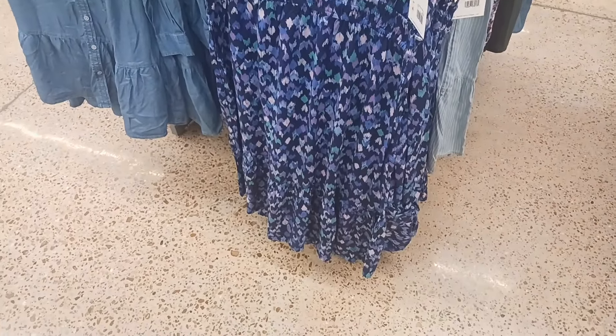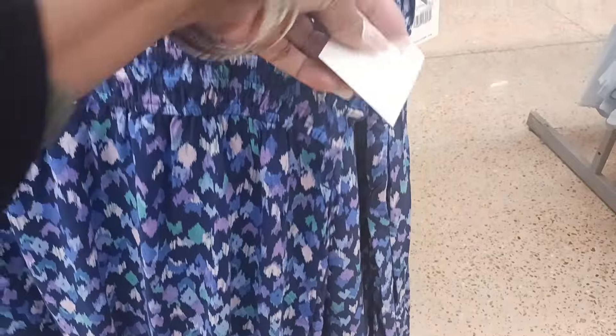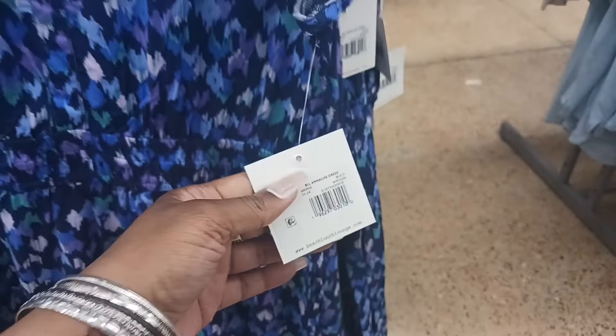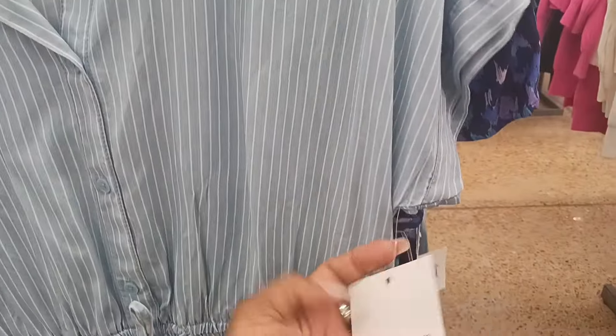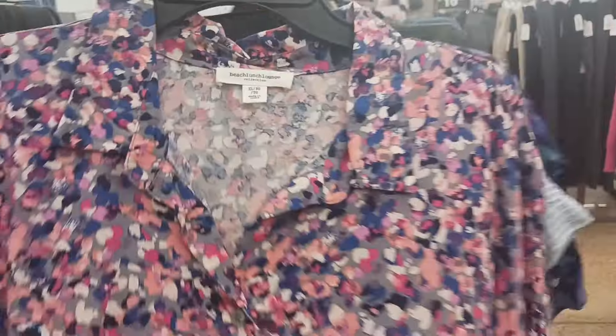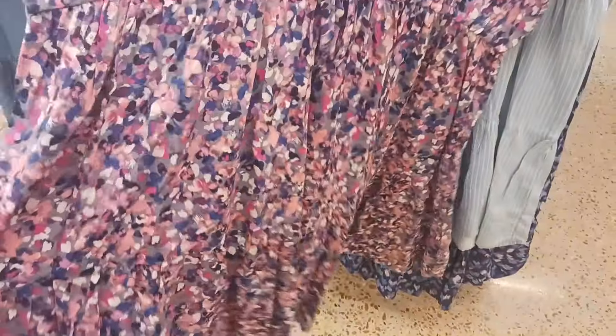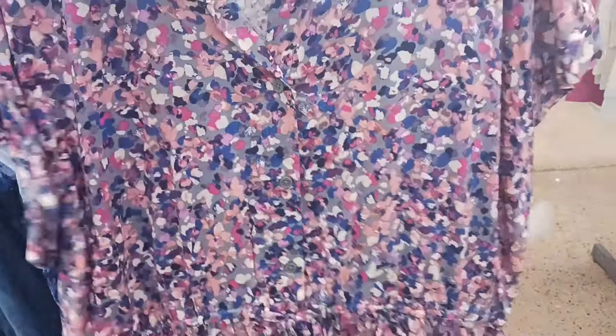These are some of the Beach Lunch Lounge spring dresses. Look at that print — you have elastic at the waist and there's a ruffled bottom. This one is $28. Then there's a stripe dress for $26. And then this one here — I like this print — with a little ruffle at the bottom, drawstring at the waist, also $26.